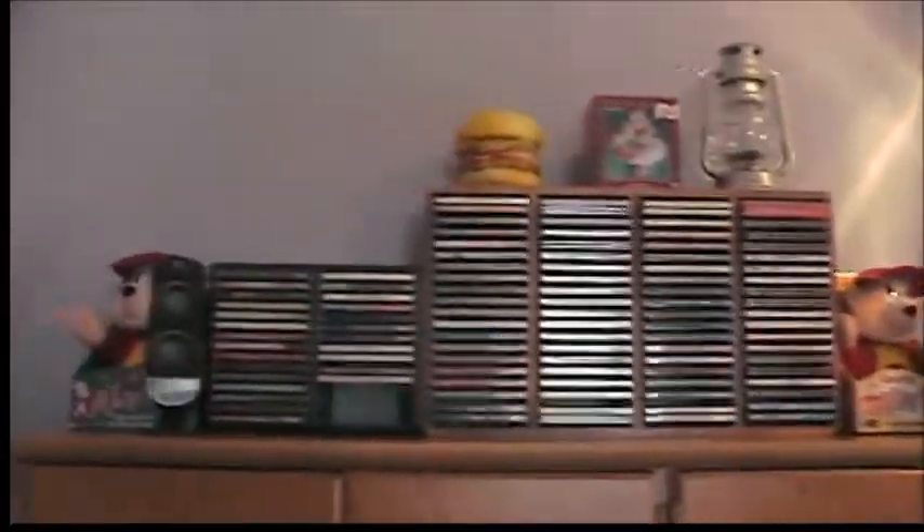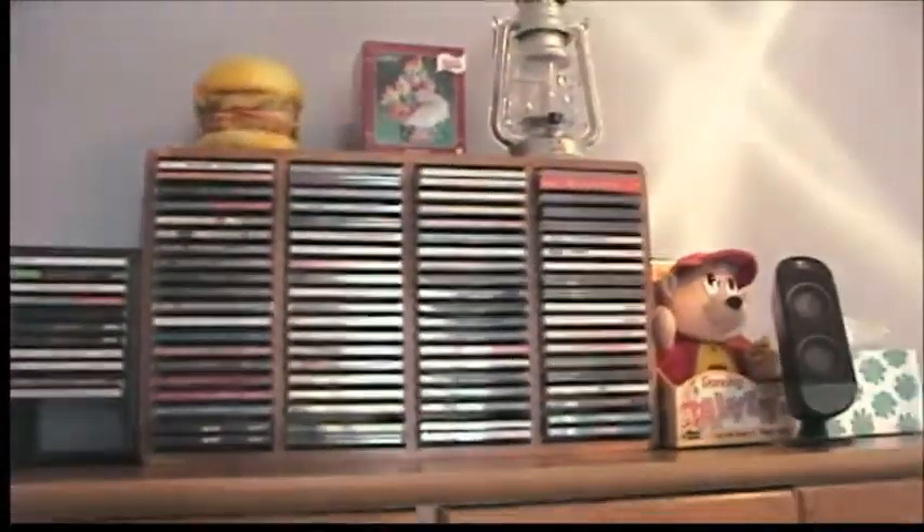Up here I have part of my Alvin and the Chipmunks collection and some CDs — just random CDs, mainly music CDs, and a couple of old computer games.